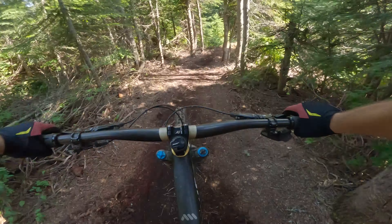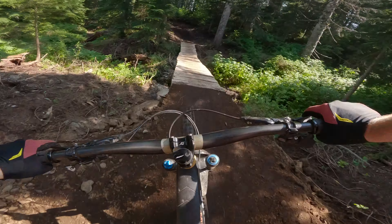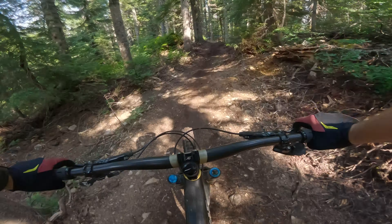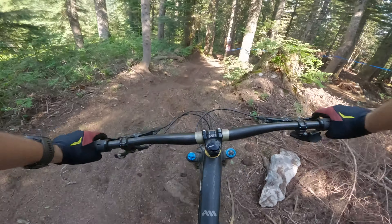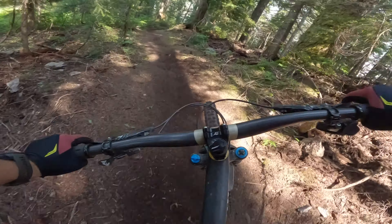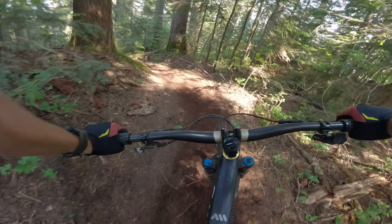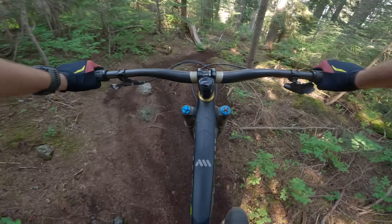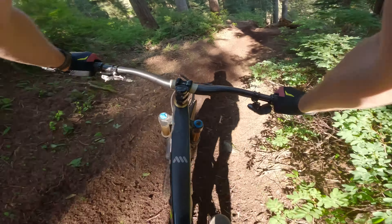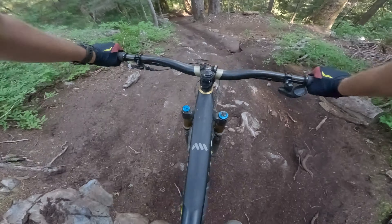A couple of little natural trail gaps, racing across this little bridge. We are going to come up on another Y here in a second. Super loamy — bet it's going to get dusty pretty quick though. The right is the easy line, we are going to go left of course, because that's how we do.